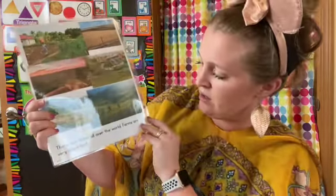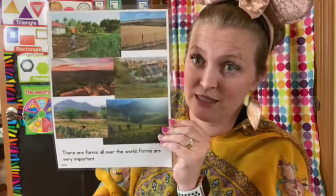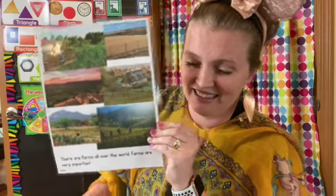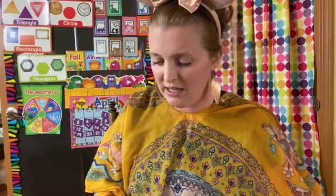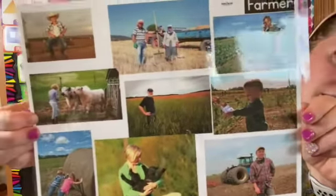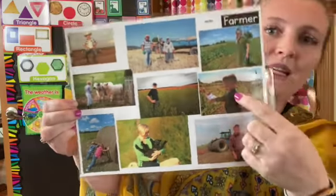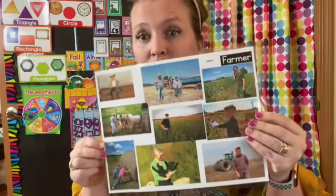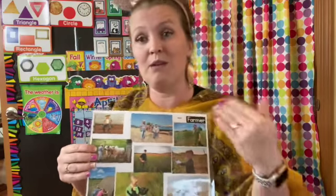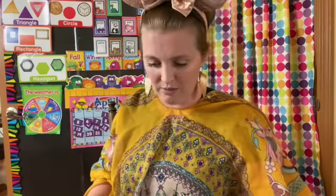There are farms all over the world. Farms are very important. Here are some pictures of farmers. Farmers can be old. They can be young. They can be girls. They can be boys. They can be men. They can be women. They're all over the world — isn't that cool? Anyone can be a farmer.